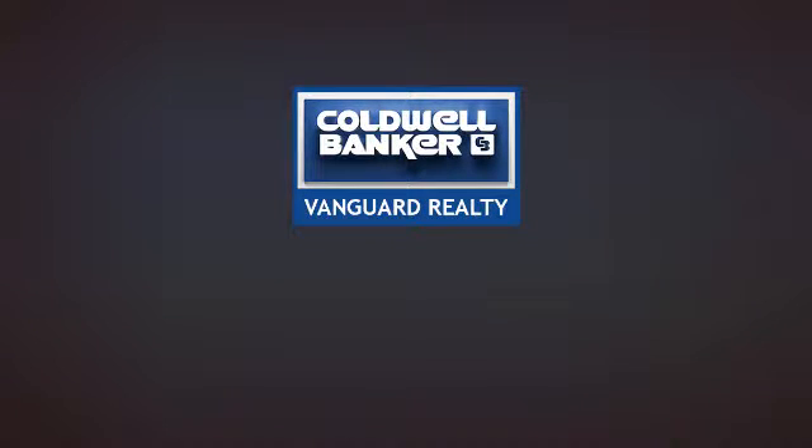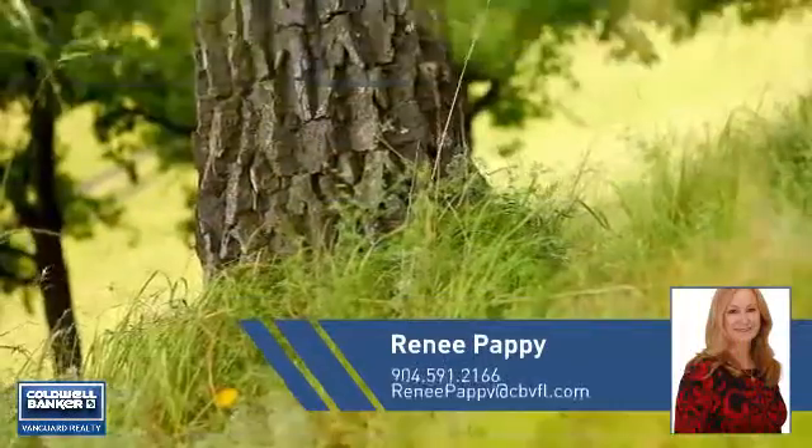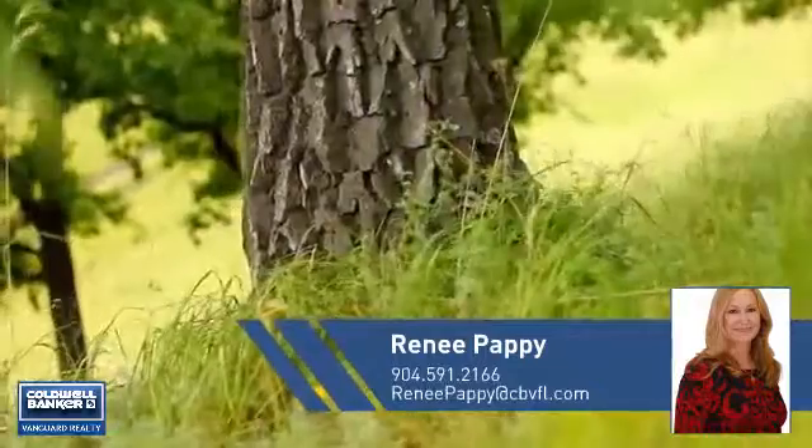At Coldwell Banker Vanguard Realty, you'll find a wide selection of listings. This video is brought to you by your real estate agent, Renee.